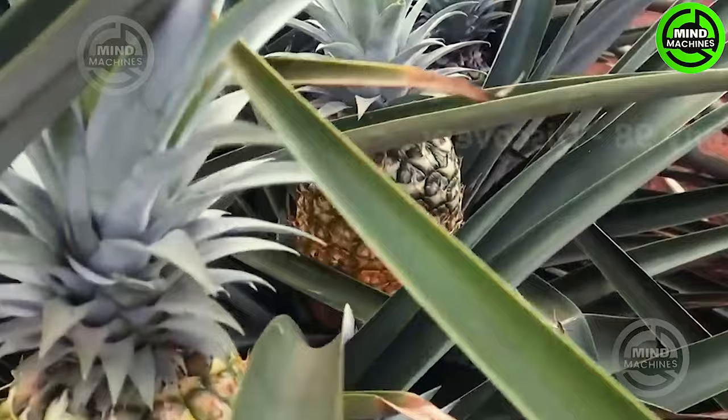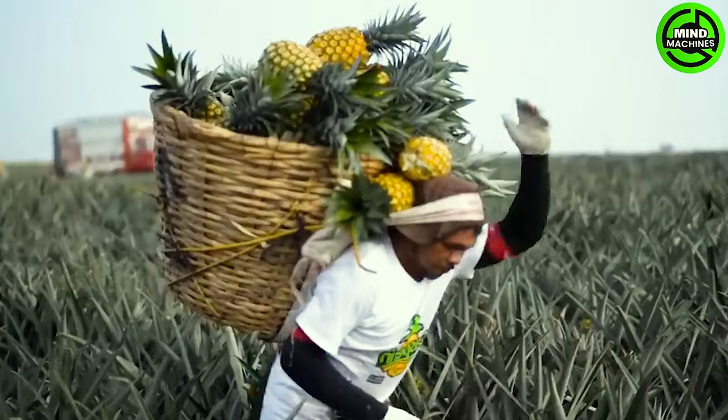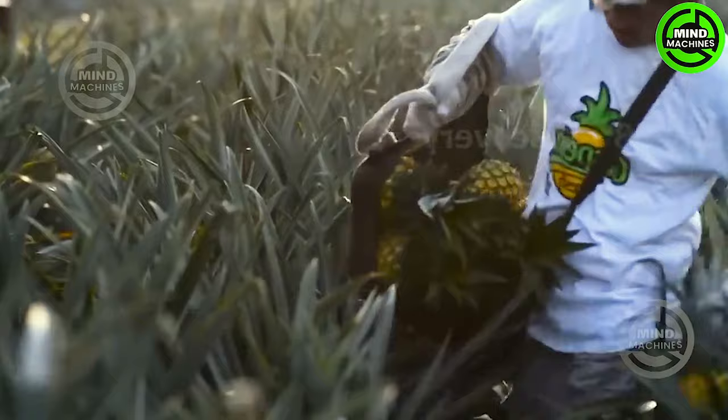Each year, approximately 3,400 workers converge on pineapple farms in the United States to partake in the pineapple harvest. The majority of these workers are Mexican, including a substantial number who are undocumented immigrants.